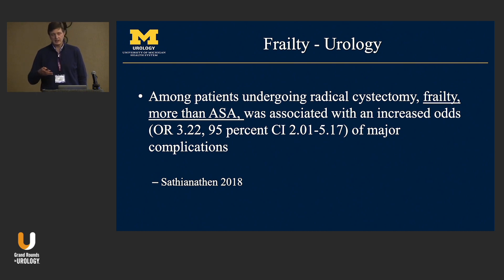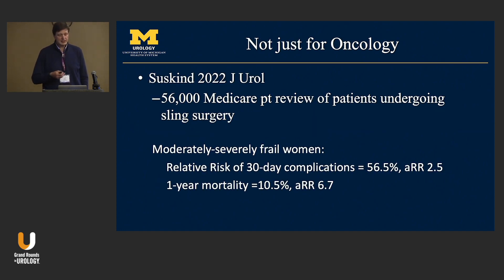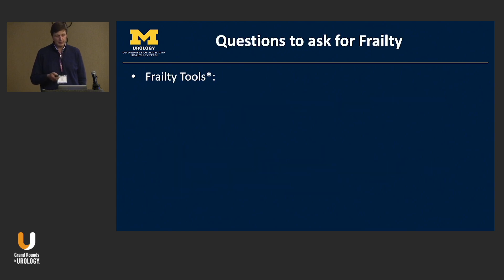This applies beyond oncology. Consider sling surgery — Dr. Ann Suskin studied 56,000 Medicare patients and classified them by frailty scores. Moderately to severely frail women had a dramatically increased risk of complications: 56–57% had 30-day complications with an adjusted relative risk of 2.5, and one-year mortality was very high. Frailty is something we need to identify before surgery.